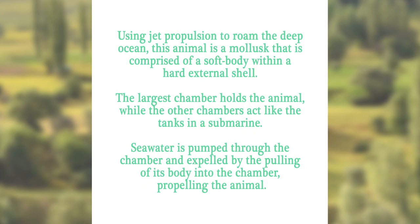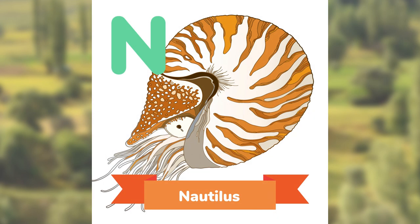Using jet propulsion to roam the deep ocean, this animal is a mollusk that is comprised of a soft body within a hard external shell. The largest chamber holds the animal, while the other chambers act like the tanks in a submarine. Seawater is pumped through the chamber and expelled by the pulling of its body into the chamber, propelling the animal. Can you guess? The Nautilus.